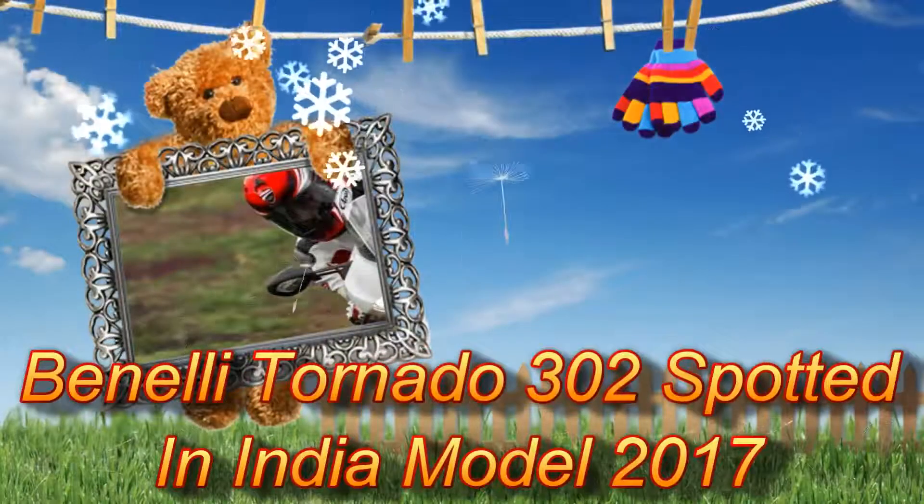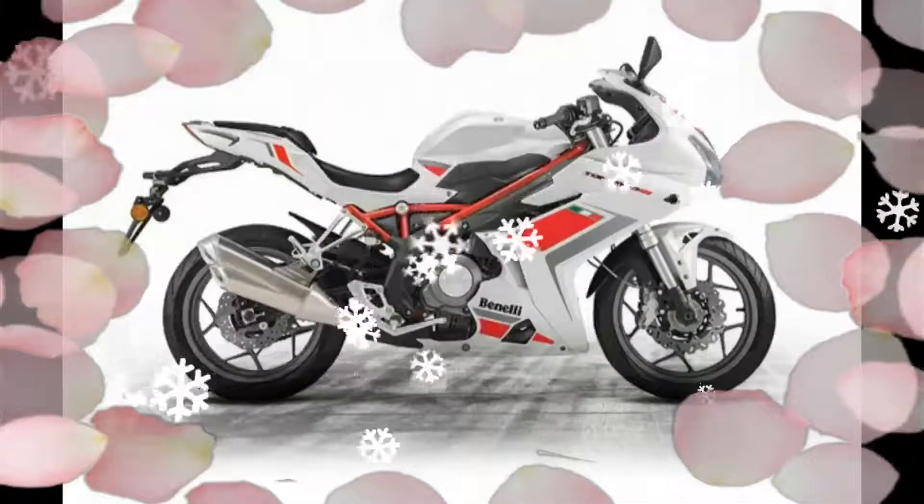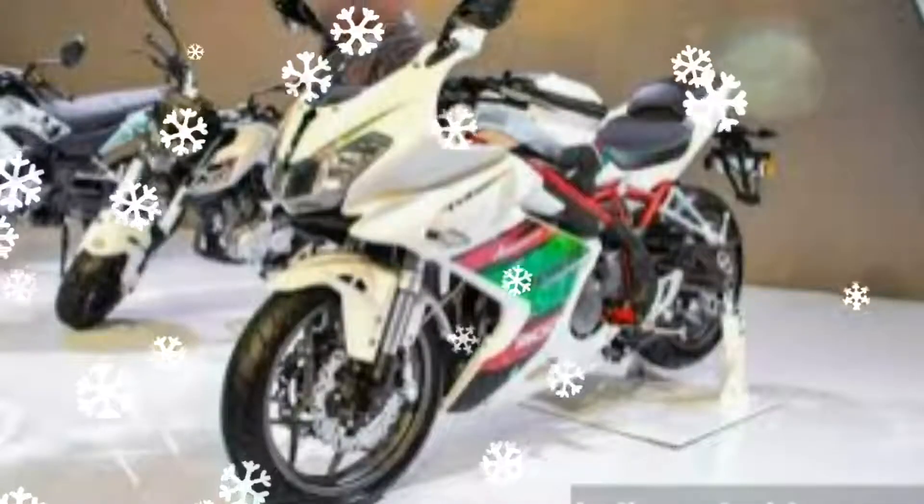The Benelli Tornado 302 was spotted in India, with a launch expected in early January 2017. The spy shots presented a dirt-soaked Benelli 302 with its twin exhaust displayed prominently.